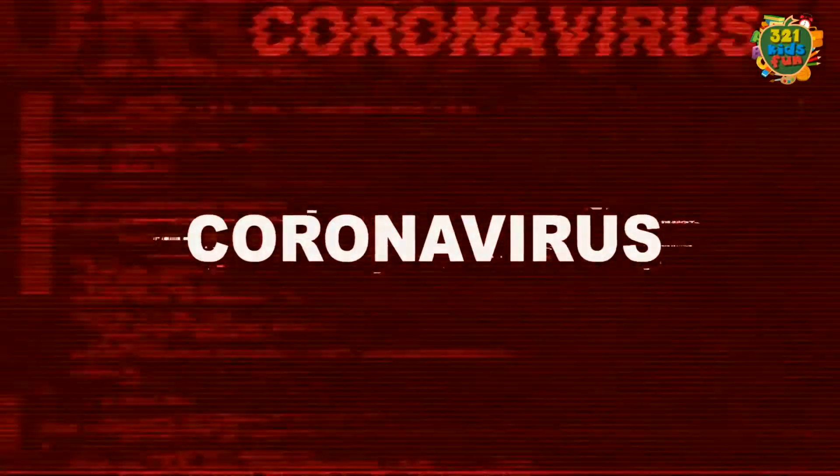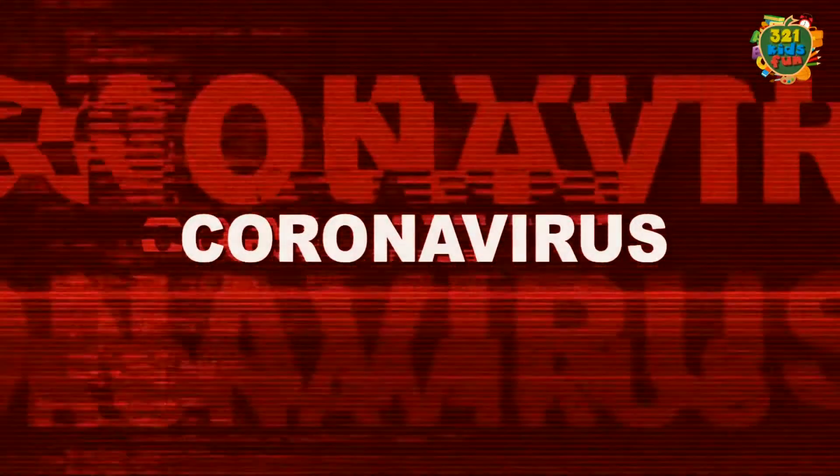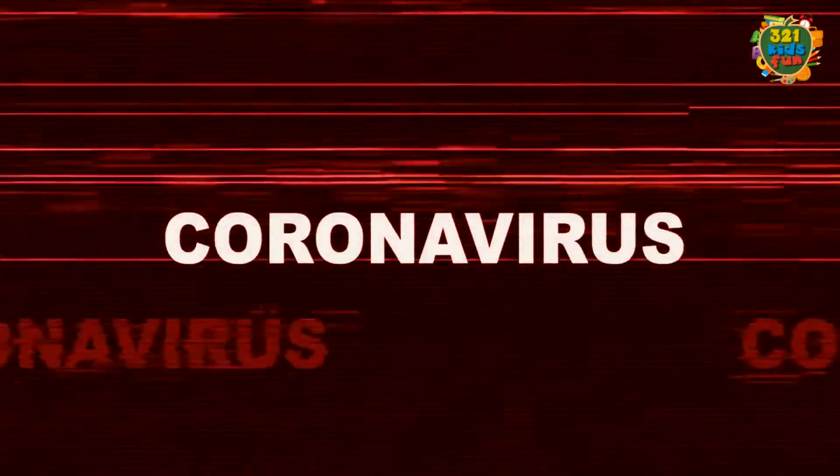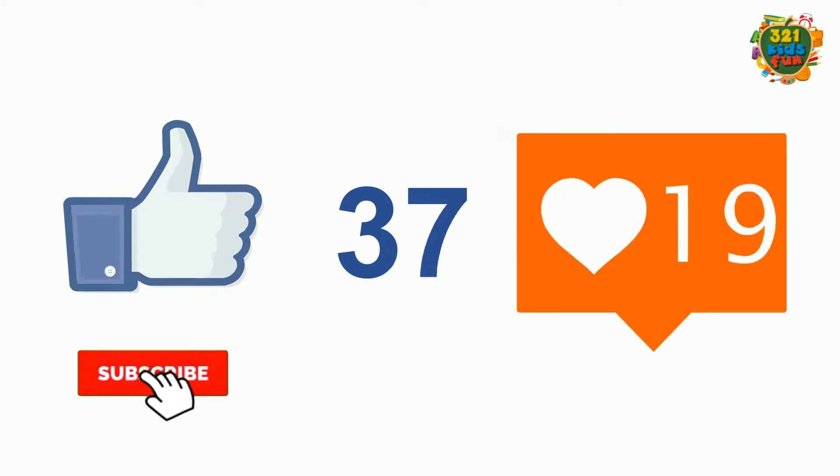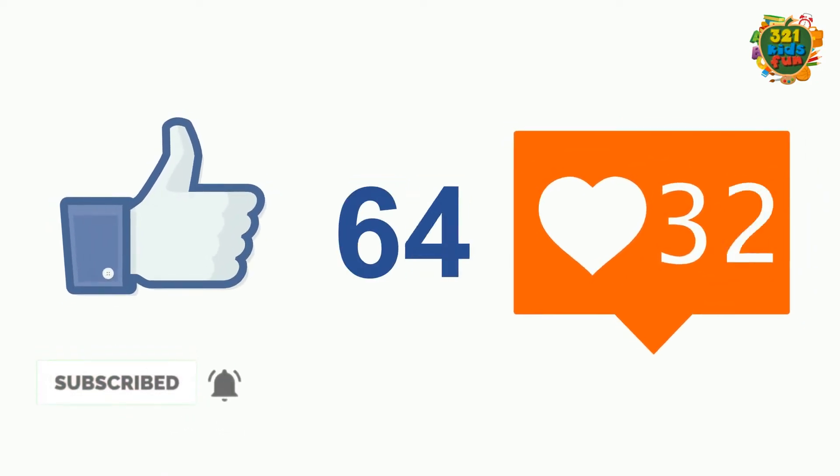Welcome to 321 Kids Fun, a channel by parents for parents and their children. In today's video we will run through what is known about the coronavirus and how you can help protect both you and your family. Before we start, please don't forget to like, share, and subscribe to our channel.